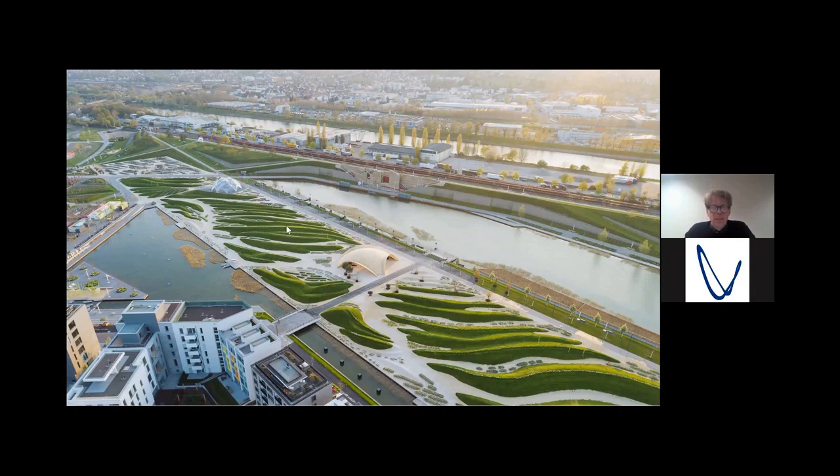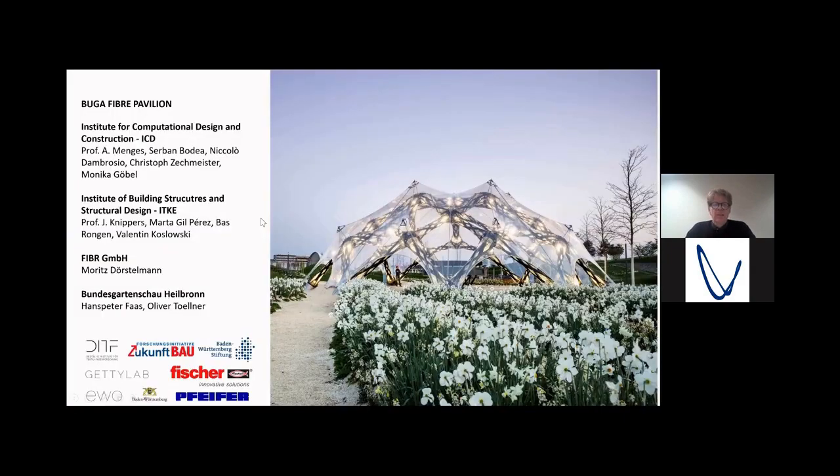Two projects that we did together in our two teams, in collaboration with an industry partner. The aim of this first project — the carbon fiber dome — was to show how this investigation of robotic fabrication processes can lead to truly new, innovative building systems.